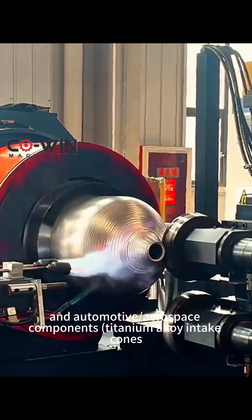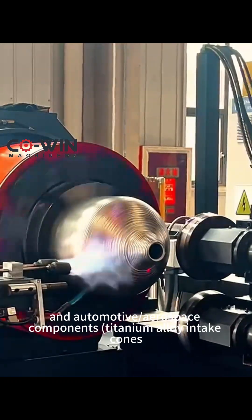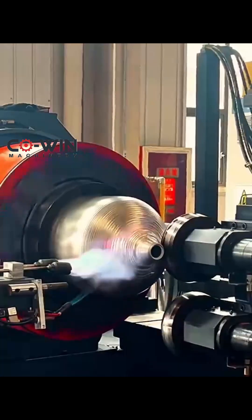Also used in reactor accessories, automotive/aerospace components, titanium alloy intake cones, and three-way catalytic converters.